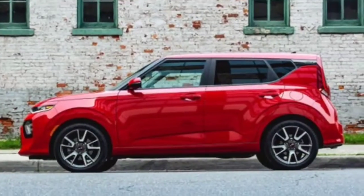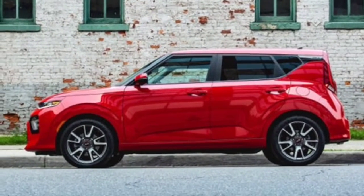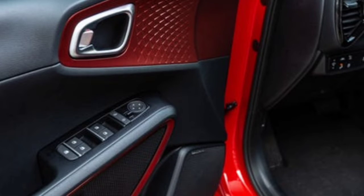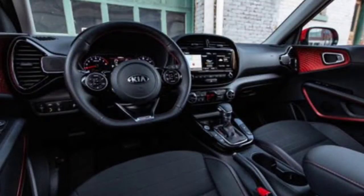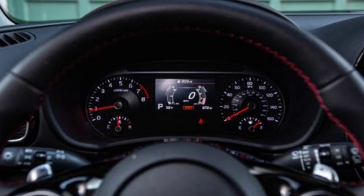Kia offers two engines in the Soul. The base option is a 147-horsepower 2.0-liter four-cylinder, paired with a continuously variable transmission, CVT. At our test track, a Soul X-Line required a full 8.0 seconds to reach 60 miles per hour, yet it doesn't feel underpowered in normal driving. In fact, the base engine feels eager in and around town, and the CVT readily selects lower gear ratios when you're hoping to pass. The top-spec turbo model comes with a 201-horsepower turbocharged 1.6-liter four-cylinder and a seven-speed dual-clutch transmission, and it snapped off a quick 6.4-second 0-to-60 time in our testing.